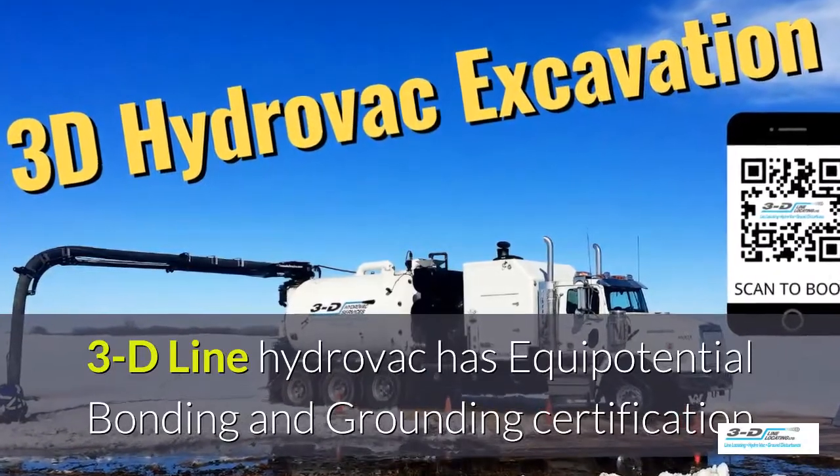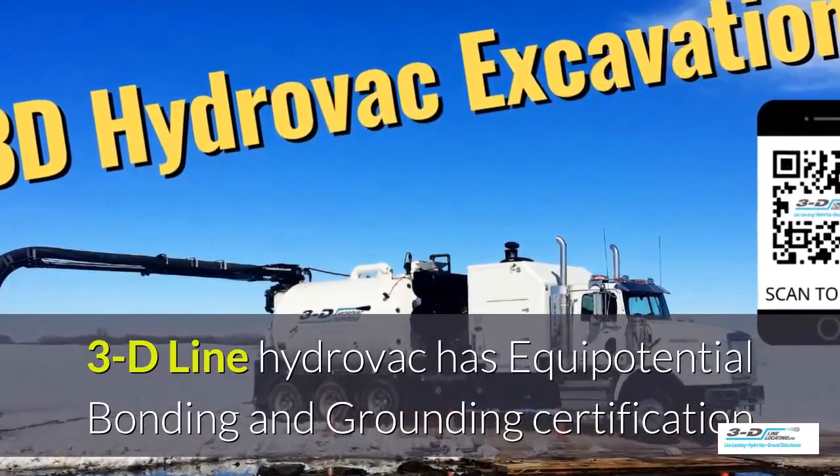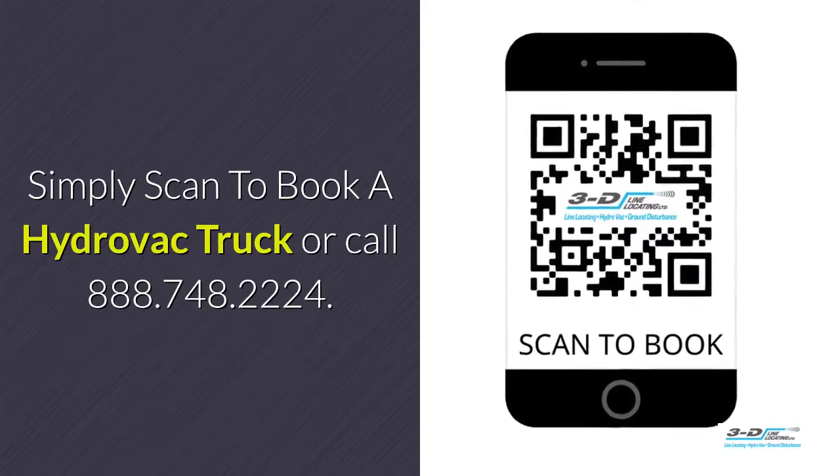3D Line hydrovac has full certifications. Simply scan to book your hydrovac truck.